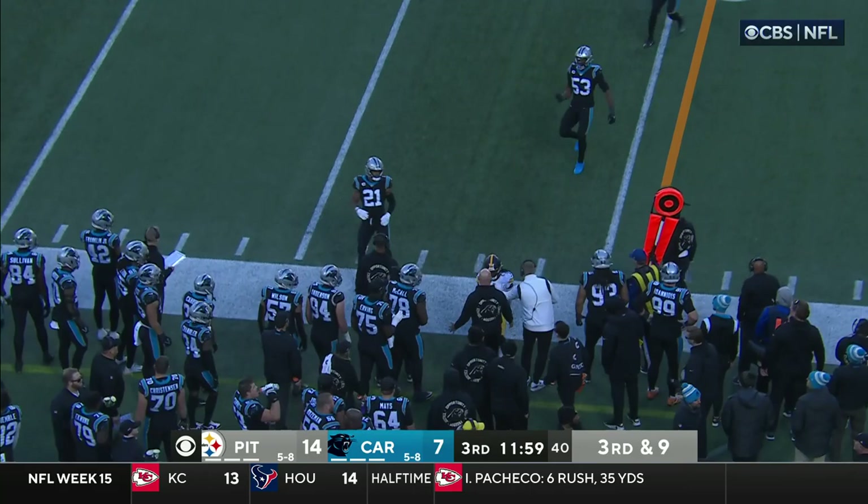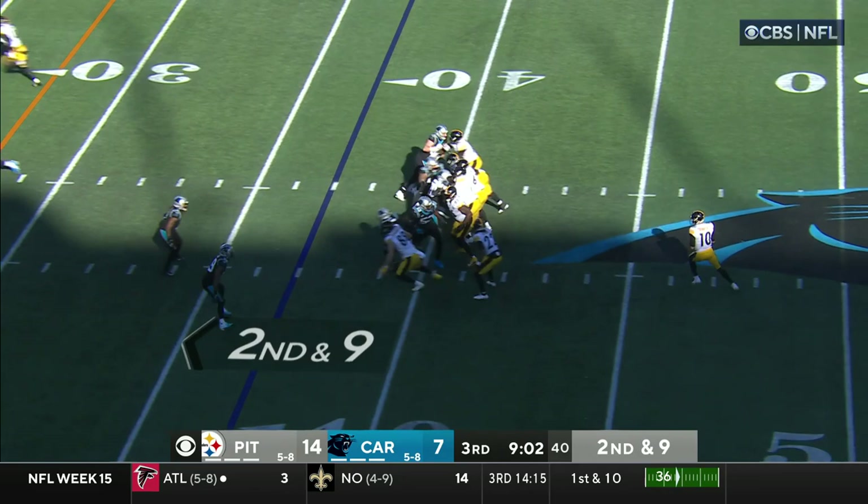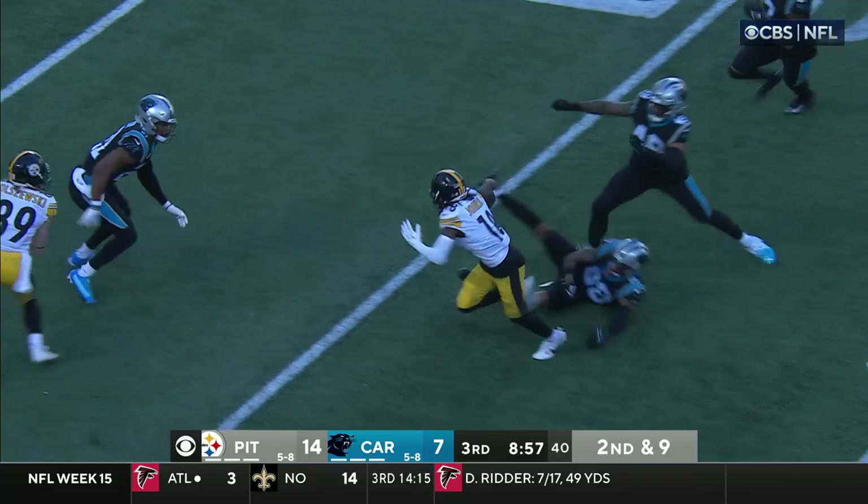Time to throw, throwing to the near side — that is complete, and out of bounds goes Deontay Johnson. This is a second and nine. Darnold with lots of time, throwing to the near side, and the catch is made by Deontay Johnson. Johnson dancing his way at the 19-yard line, and another Pittsburgh first down.